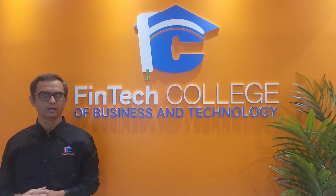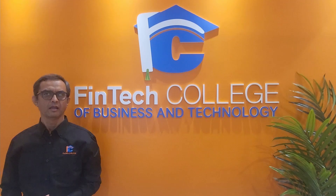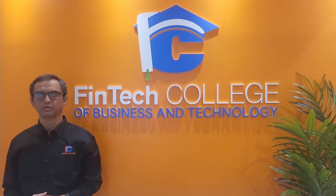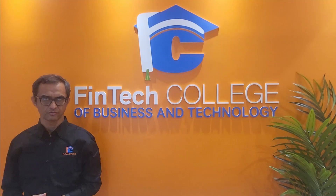Hi, guys. Welcome to Fintech College. You are already here with me on taxes and beans.